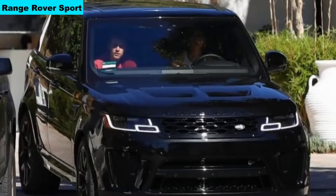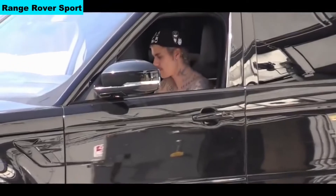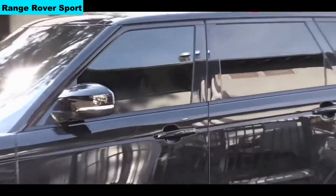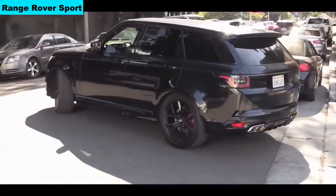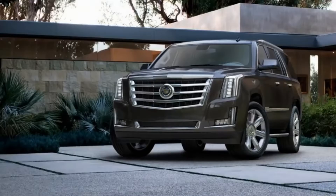Number 10: Range Rover Sport. The cost of the car is $100,000; in India, Rs 1.5 crore. The car comes with a 2-liter 4-cylinder engine which produces 567 bhp, 700 Nm of torque, and the car can reach 289 km/h. 0-100 in 7.1 seconds.